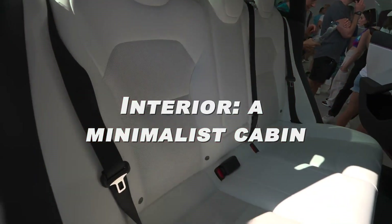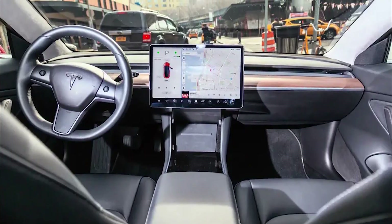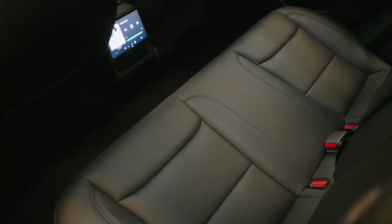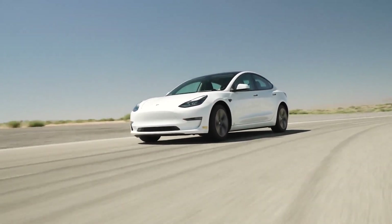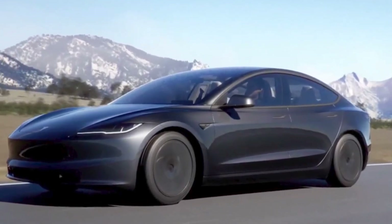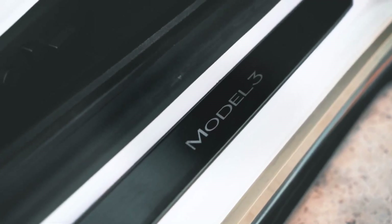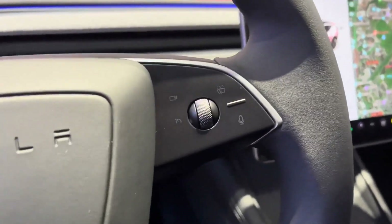Interior — A Minimalist Cabin: The standard automobile key has been replaced with an RFID card or a smartphone, making for a strikingly modern interior, though the registration process was challenging to maneuver in our tests. The cabin is large and uncluttered with a glass sunroof that runs the entire length of the car, a panoramic windscreen, and a low dashboard. Fewer buttons and knobs on the steering wheel and in the doors are all that's needed to operate the vehicle.